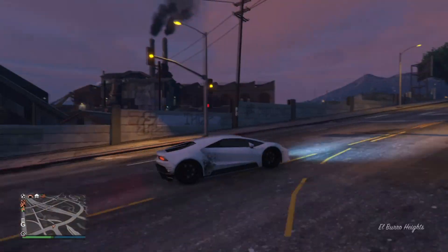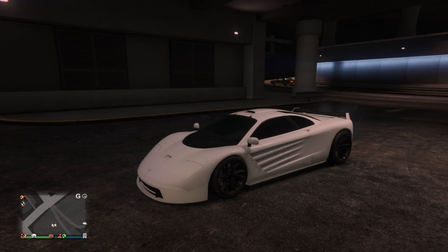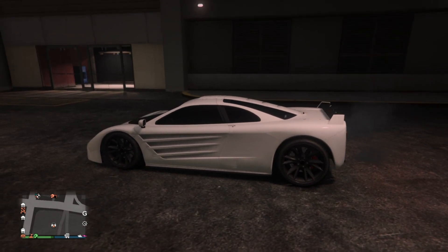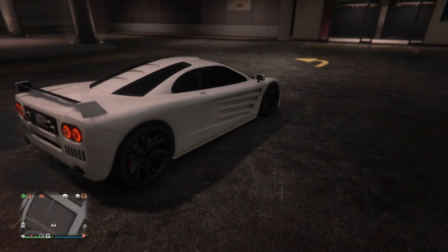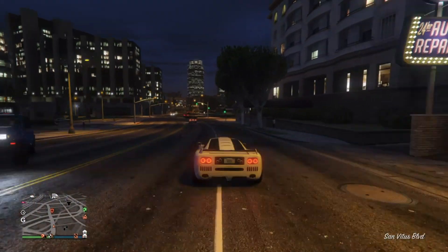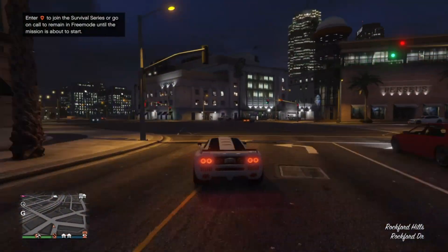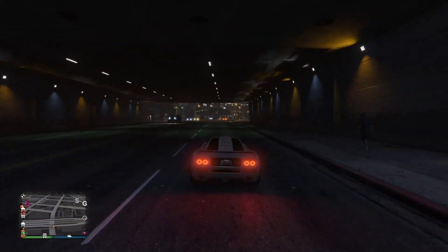At number four, we have the GP1. The GP1 was added in the Cunning Stunts update and is about 1.2 million dollars, making it fairly affordable. On first looks, this car isn't that great looking in my opinion — I'm pretty sure a lot of you would agree. There's just something about it, maybe the way I have it customized, but it's just not the best looking. However, the performance is pretty good — it ranked 15th fastest supercar in the game on my speed test.